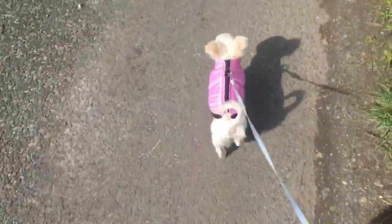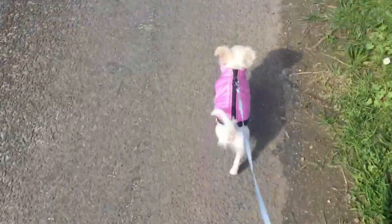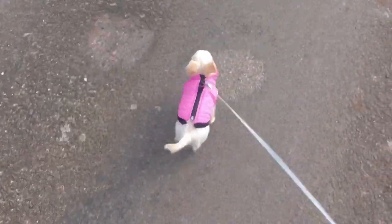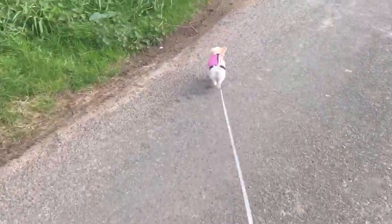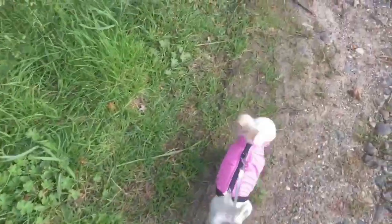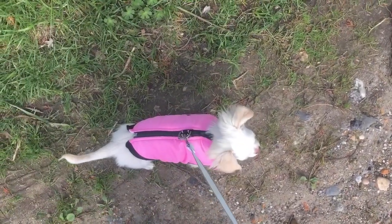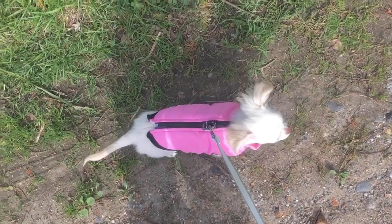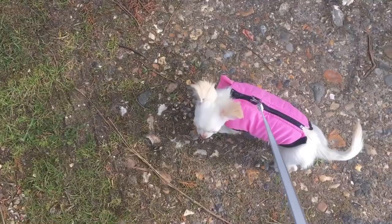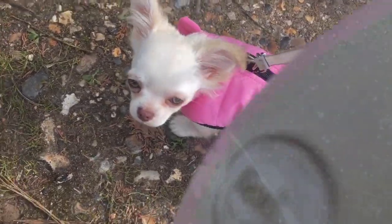I'm going to put my boots on and we're going to go out for a little walk. Good boy Bambi, back home.